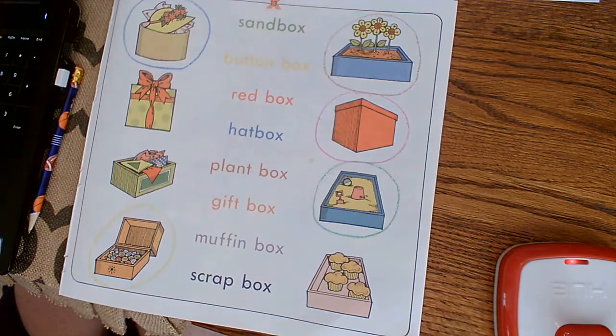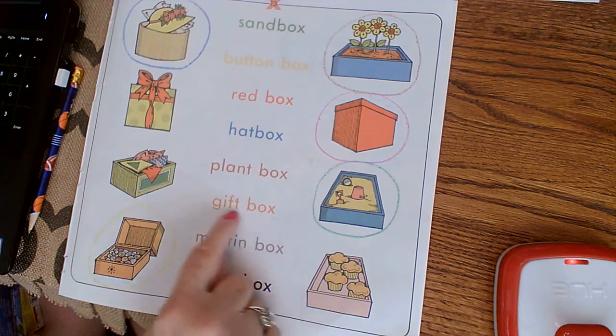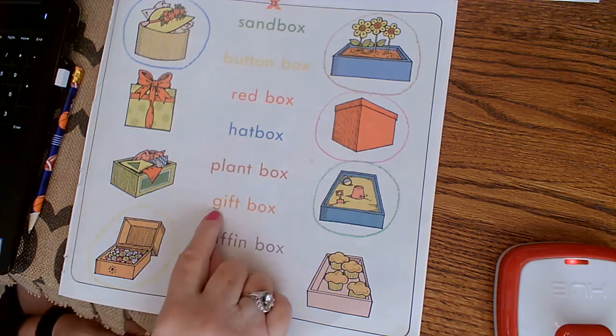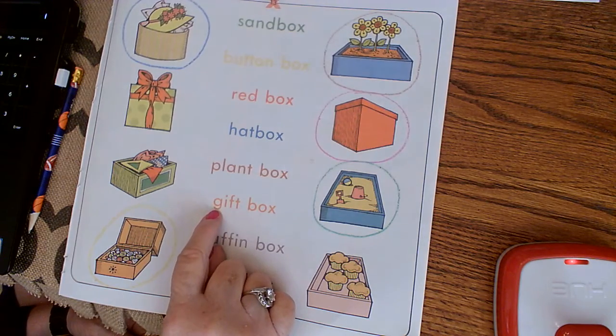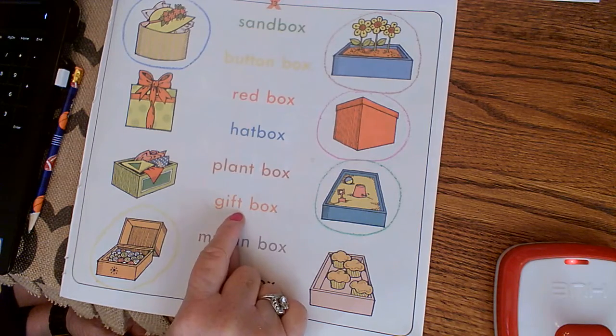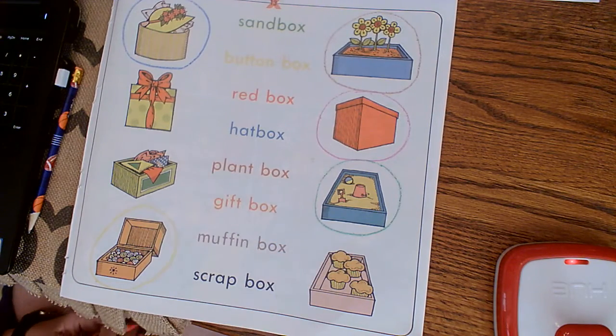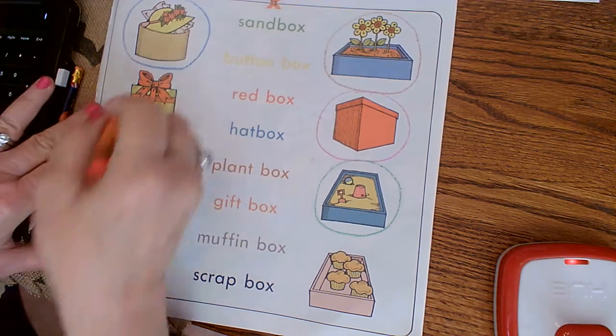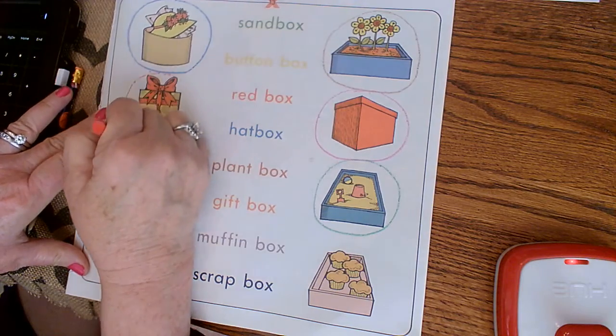That kind of reminds me of your terrarium, Winston. All right, the next color we need is orange, and we are looking for a gift box. Gift box — does anybody see a gift box? Yes, it can also be called a present. Circle that in orange.